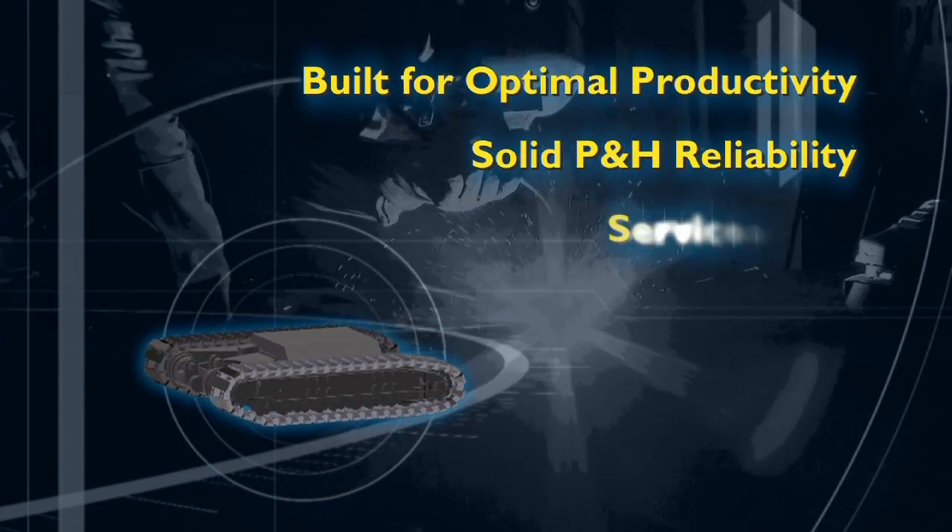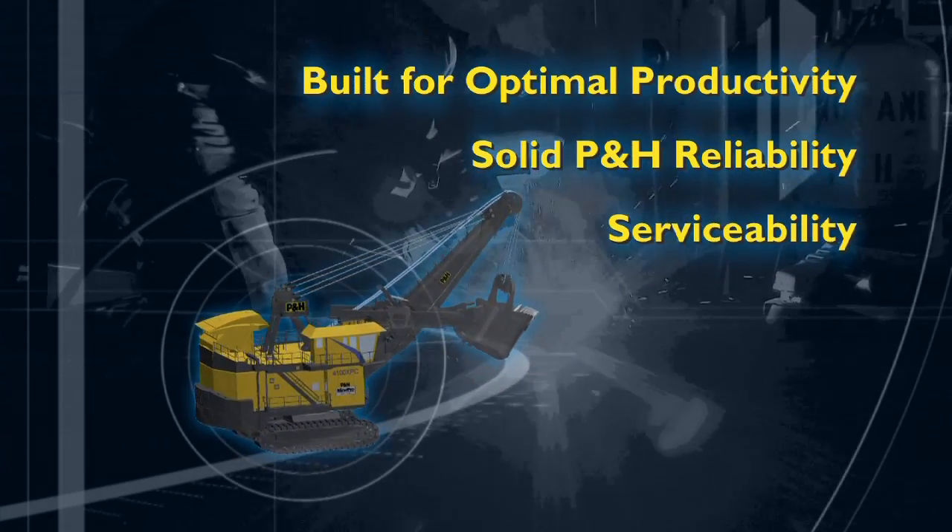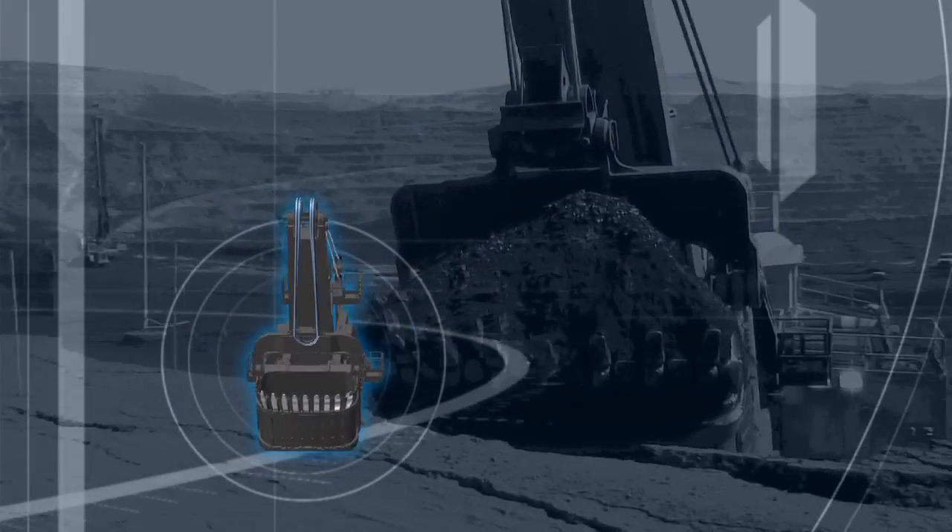the AC Drive 4100 XPC is designed and built for optimal productivity, reliability, and ease of service.